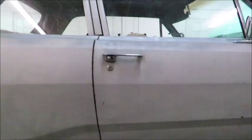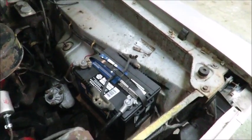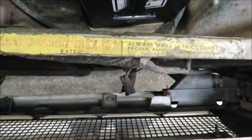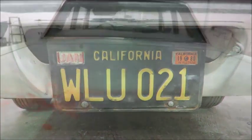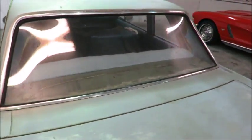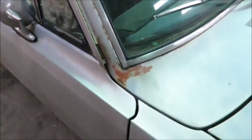Coming out here the body looks pretty straight — it should be really easy in terms of body work. There's your black plate, and you can see the tag expired in 1980. You can check around the windows — there's no rot around the windows or anything either. And you've got surface rust up there on the roof. No rot there around the windshield.